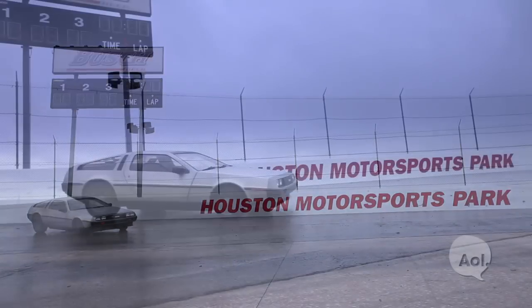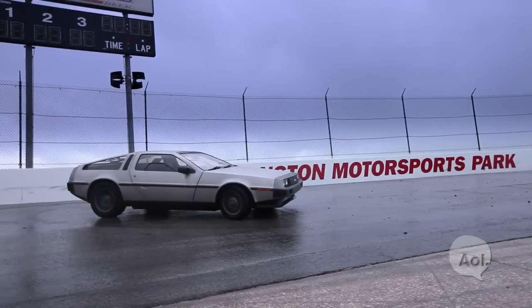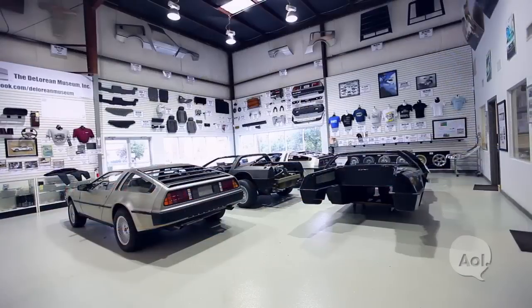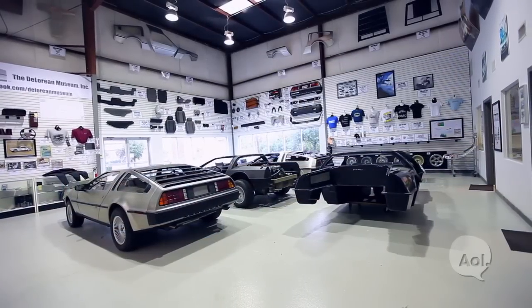I believe if there is a new DeLorean, it needs to be something totally different than what we have now. What happened 30 years ago — gull-wing doors, stainless body — was great. But now we've got to move to the next level of technology if we're able to achieve that. There's no real American sports car company. We do have a heritage, and I'd like to continue that and move forward with some nice niche market-type vehicles.